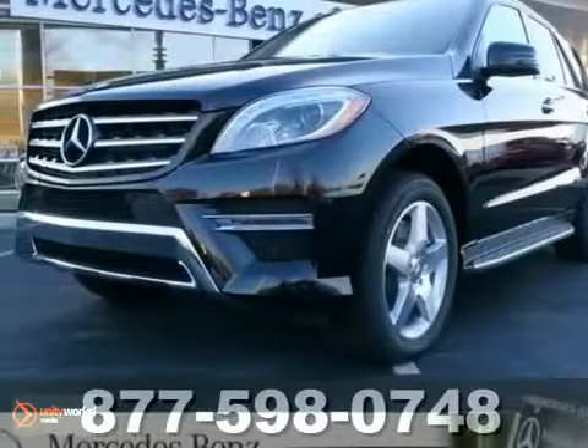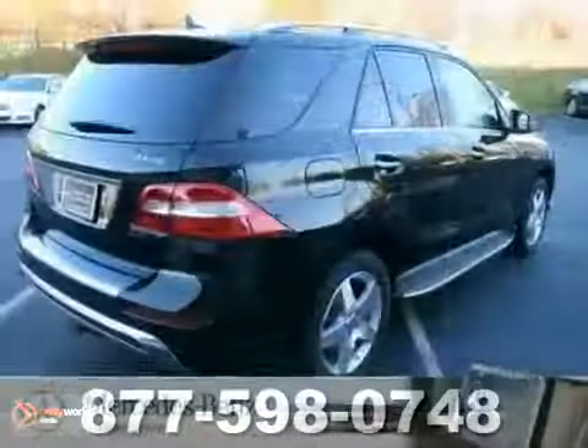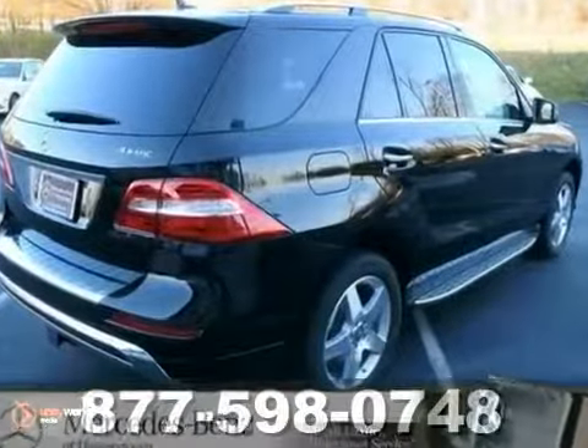Here's a 2013 Mercedes-Benz ML 550. This Mercedes comes showcased in the black over gray interior.